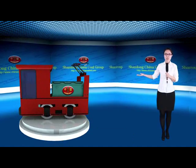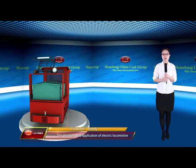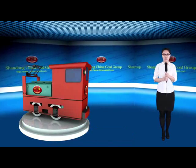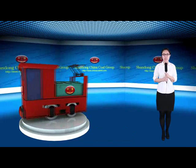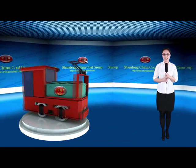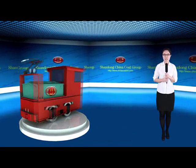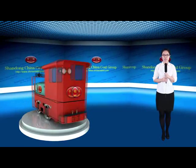Mining electric locomotive is an important transport vehicle created for long-distance transportation, widely used in the transport of coal and mine auxiliary. It has advantages of low cost, large transport capacity, convenient operation, and a non-working reserve system.